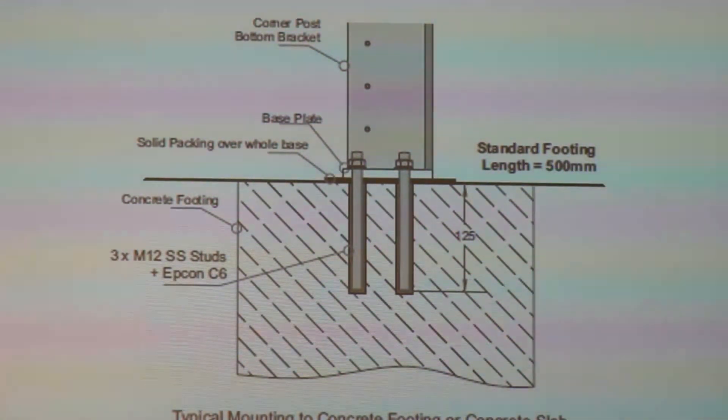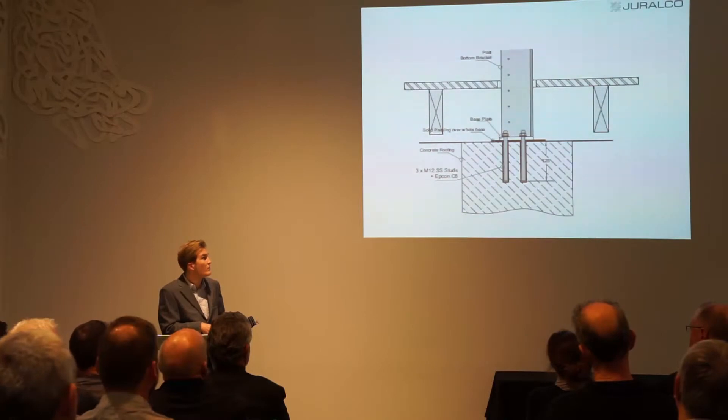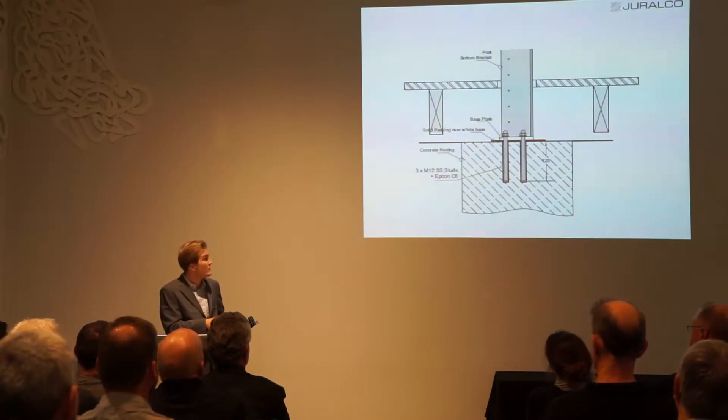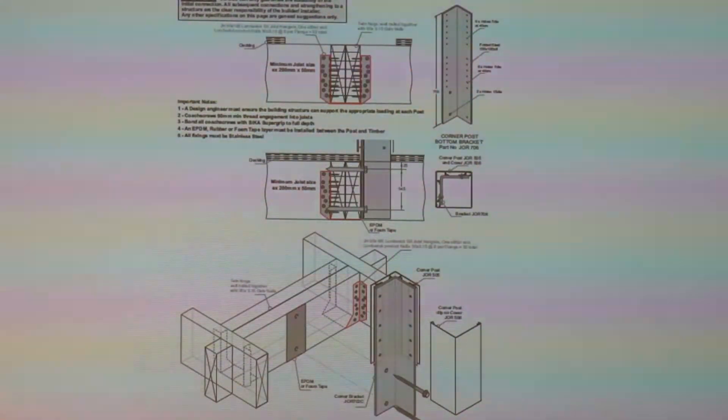Fixing details: we have a detail for mounting to a concrete slab. You can go up to 2.7 meters high, which allows for decking if you've got a decking structure, straight onto the concrete or ground with just a concrete footing instead of a full pad. We also have details for top and face fixing to timber decks with nut and bolt going all the way through for the perimeter and inner joists.